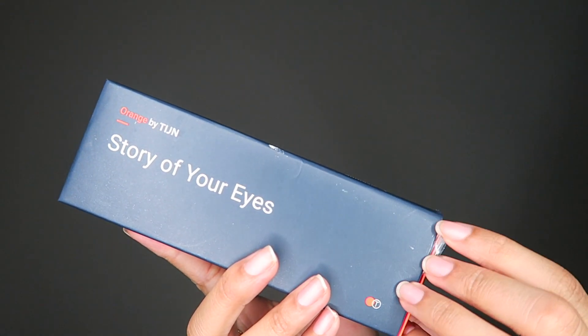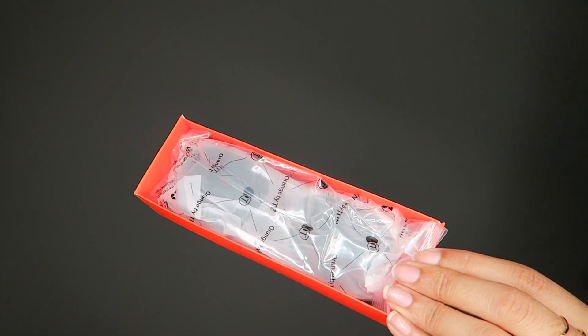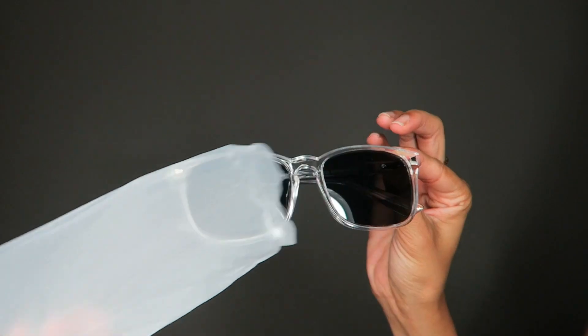What I absolutely loved right off the bat was the packaging and how it came in sustainable, eco-friendly packaging. Let's start with this one — these are not prescriptive glasses, they're from their line Orange by Tijn, and they are sunglasses. I didn't pick this one out; they actually gifted me this one, so we're going to see how this looks.